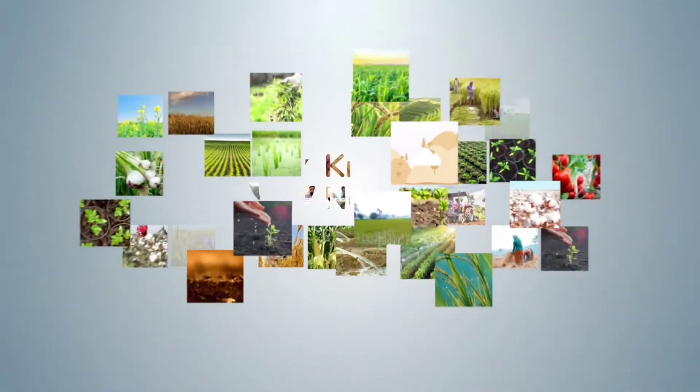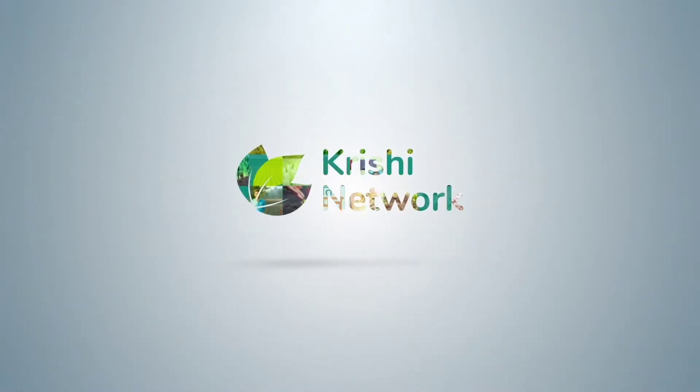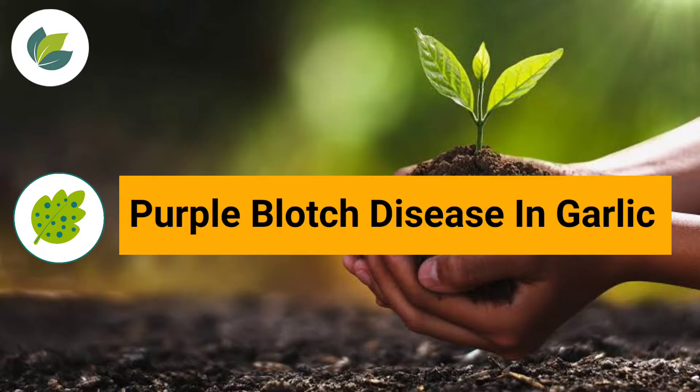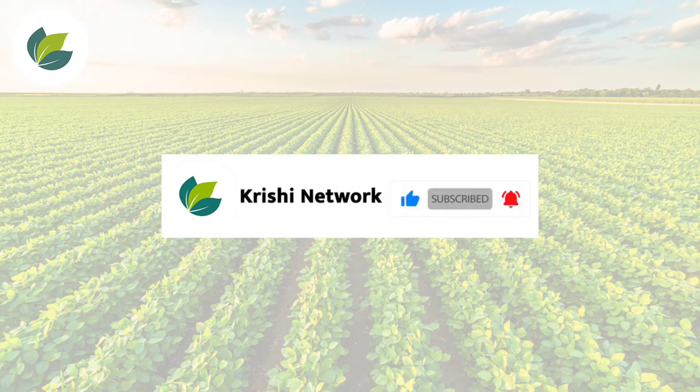Hello everyone, a very warm welcome to all from Krishin Network. In this video we will discuss purple blotch disease in garlic. To get more useful farming technologies, do like and subscribe to the channel and press the bell icon.